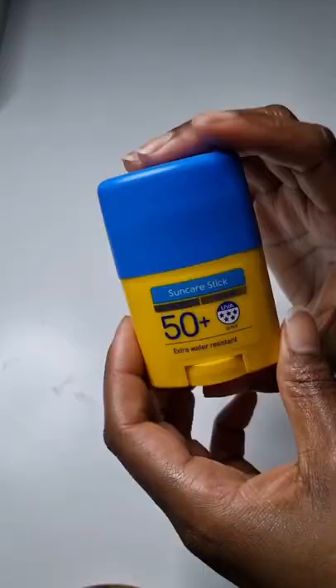This is the Nivea Sun UV Shine Control. It prevents a sticky feeling with sunscreen. Again SPF 50, with both UVA and UVB protection.